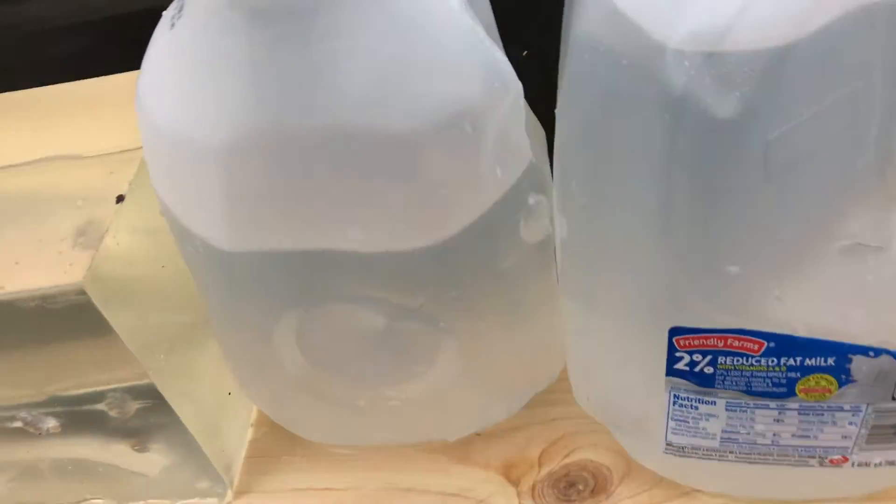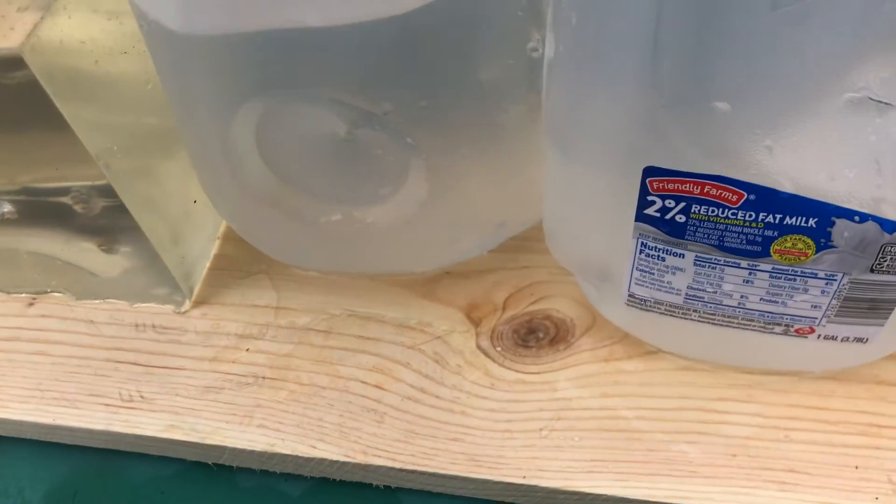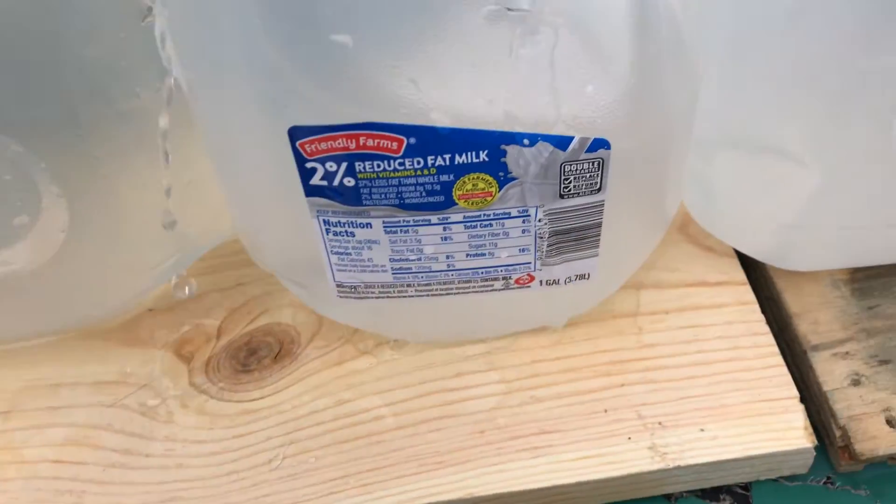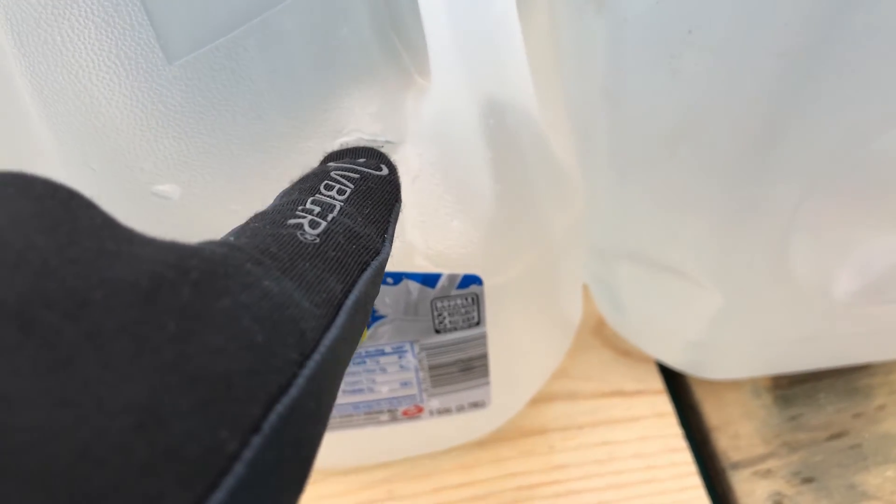We poke into the first milk jug here. Got lucky on that one. I should have been a little more careful to make sure they were lined up — through the first milk jug into the second here. And it kind of tried to poke there; give me a second and I'll get it out.